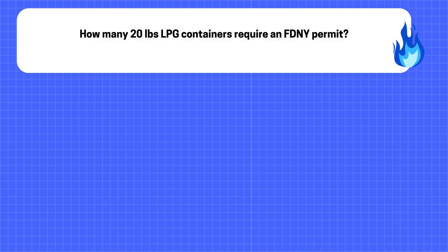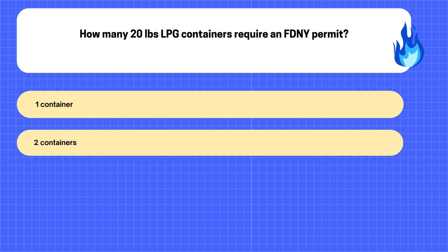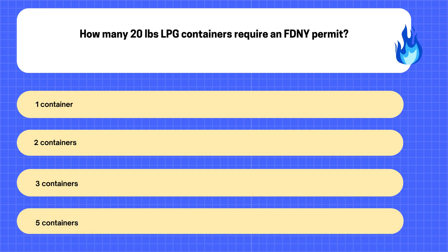16. How many 20-lb LPG containers require an FDNY permit? A. 1 container. B. 2 containers. C. 3 containers. D. 5 containers.